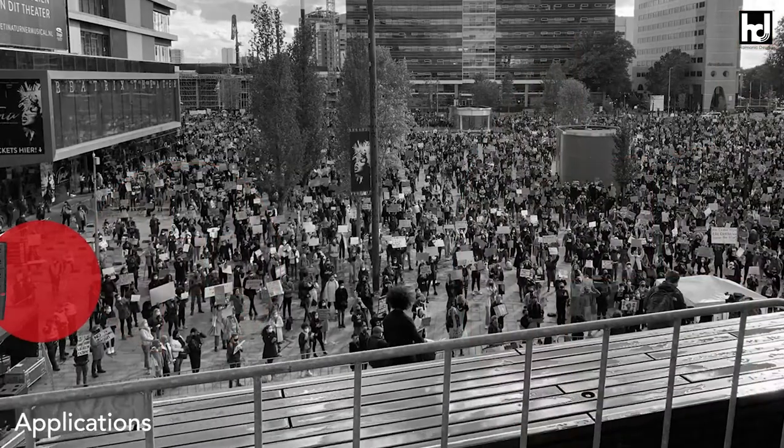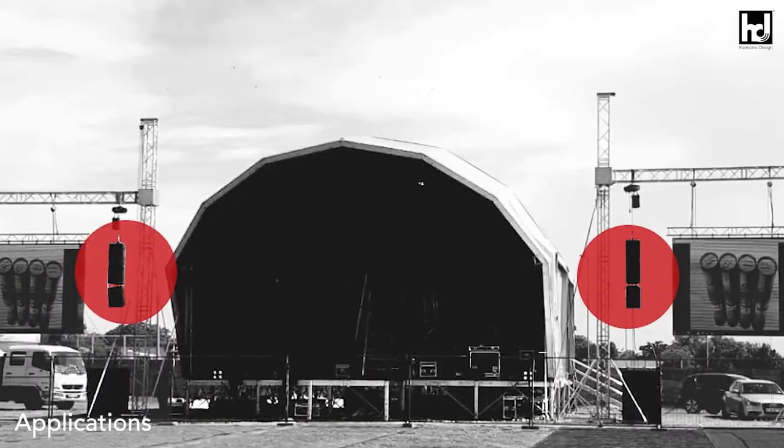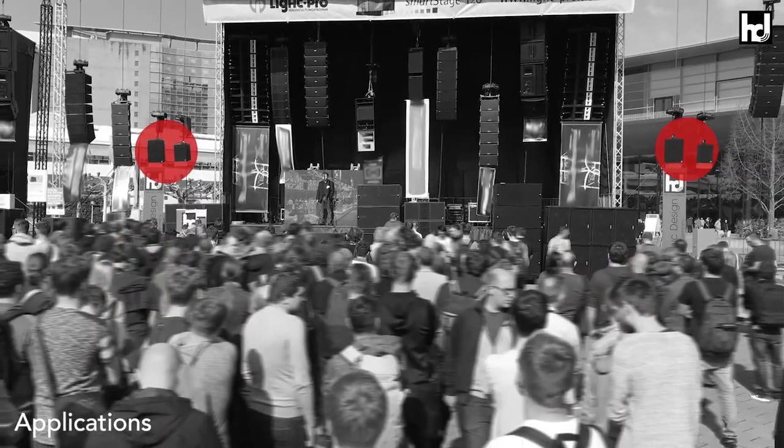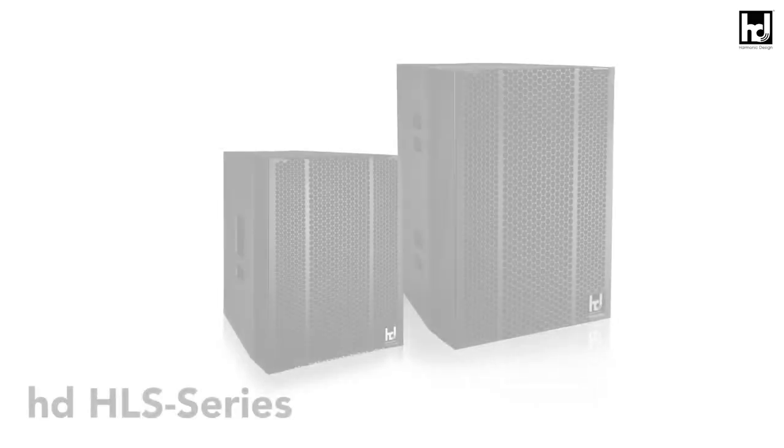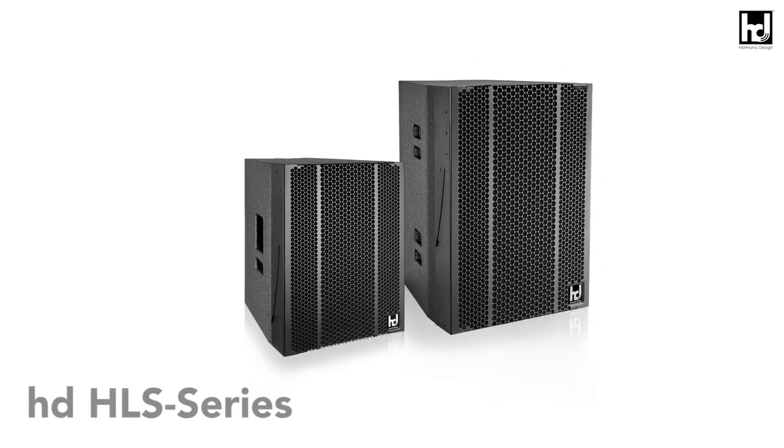Take a look at our references and case studies and convince yourself about the power, clarity, and minimalism of the hybrid line source systems. Listen for yourself and experience simply harmonic sound.